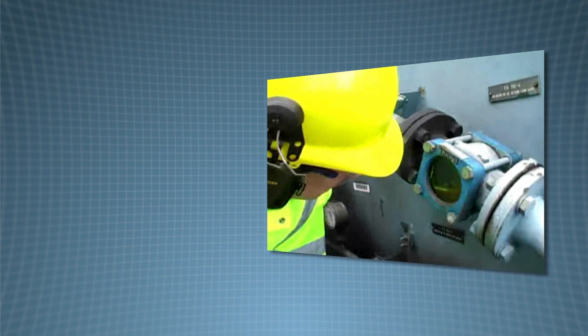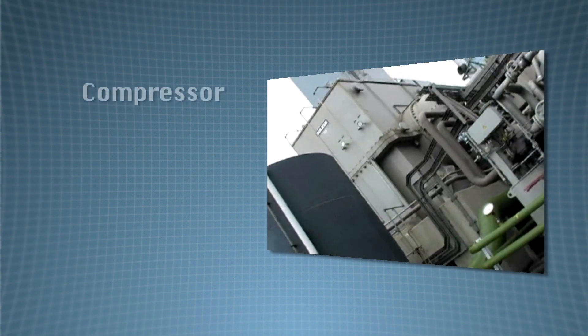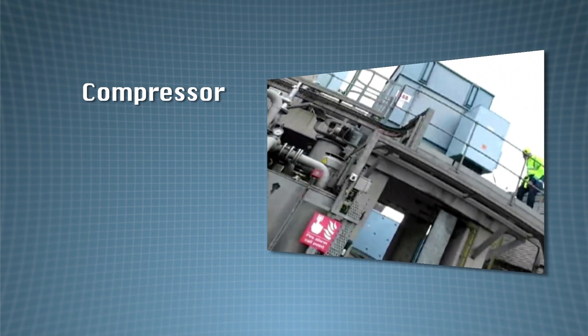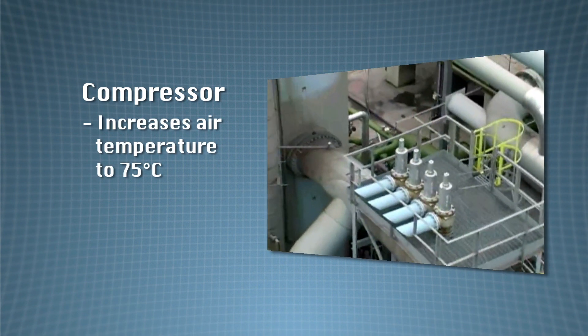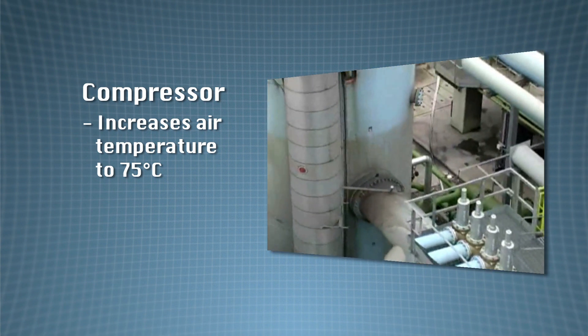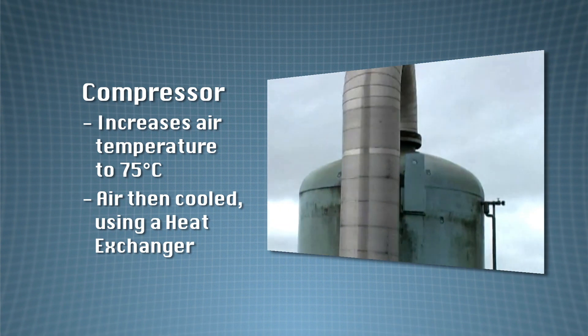The pressure of the air is increased to 5.5 times atmospheric pressure by a machine called a compressor. This process causes the air to warm up to about 75 degrees centigrade. So the filtered and compressed air is cooled down to 6 degrees centigrade by passing through a heat exchanger, similar to a radiator with cold water.